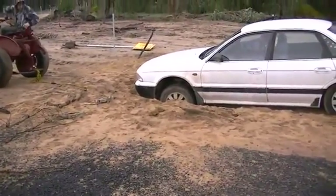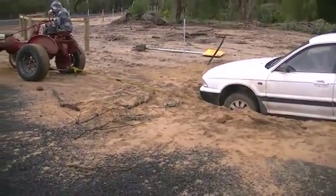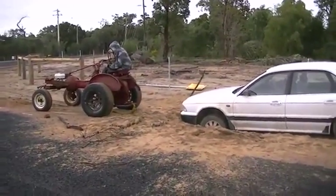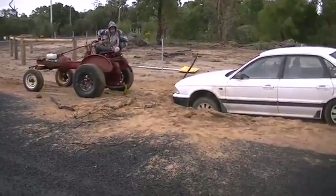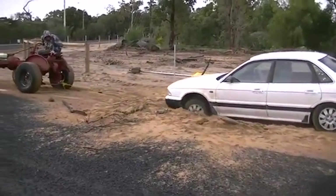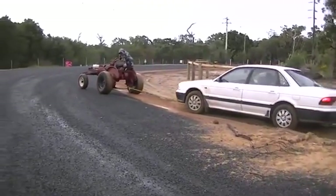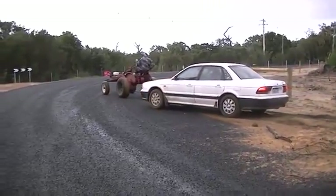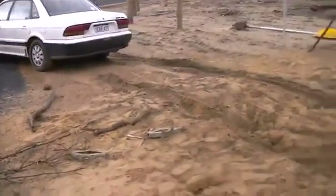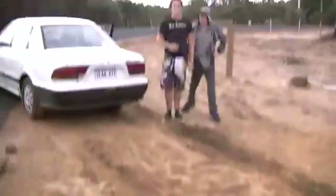Absolutely nothing. There was movement. Let's see if it can tear the front end off the car. Go the mighty six horsepower tractor! Bloody kids — we were never like that, were we? Made like a rabbit. Nice one, boys.